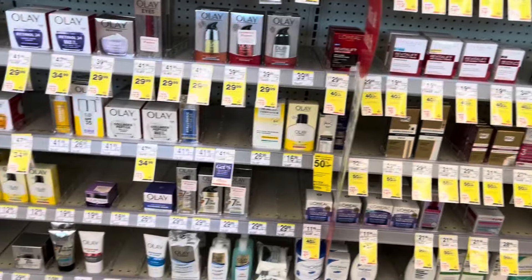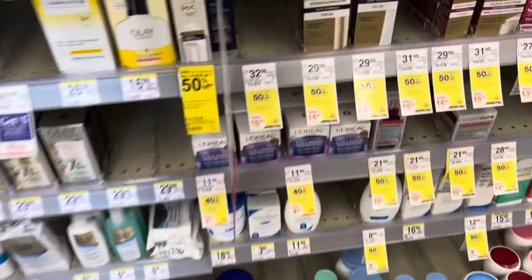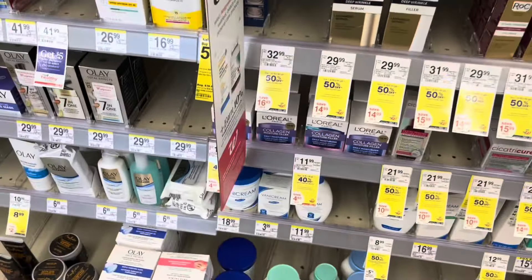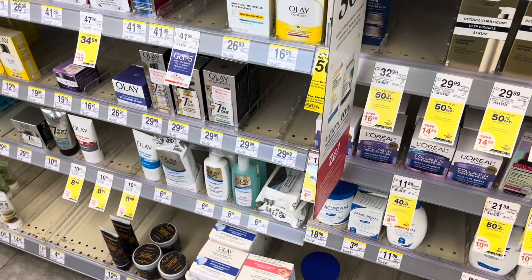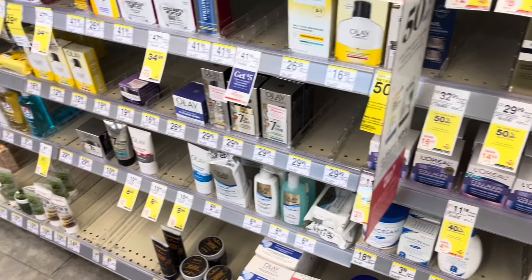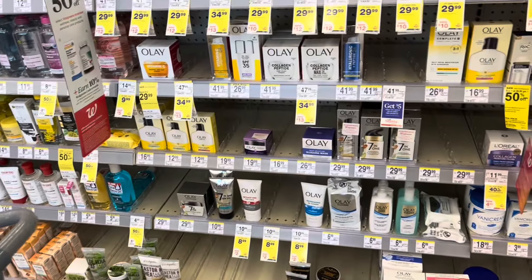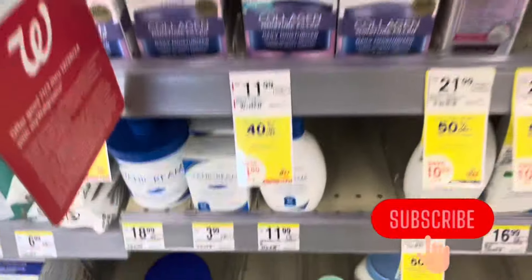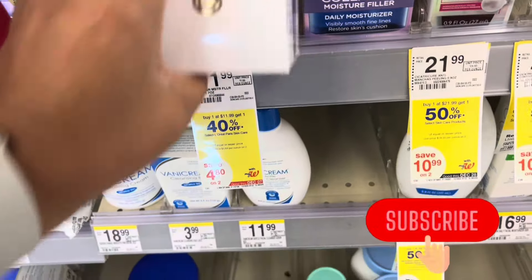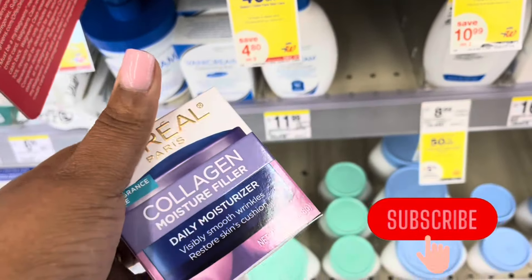I'm trying to do some of the deals that qualify for the spend $20 to get back $5 on the P&G promotion. The Olay products over here qualify — they are $11.99, buy one get $1.40 off, and the Head and Shoulders are working too along with some floss. I'm going to scan these and see what coupons I have. If you're new, welcome — go ahead and subscribe. If you're a returning subscriber, thank you so much for tuning in.